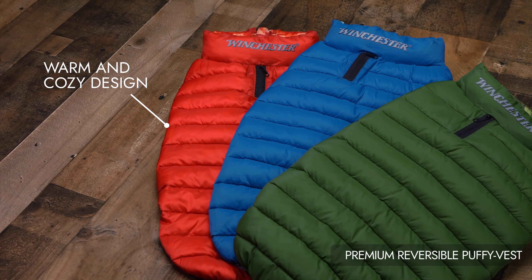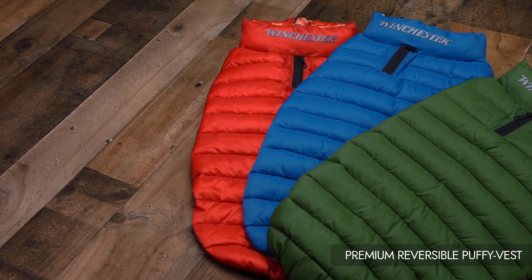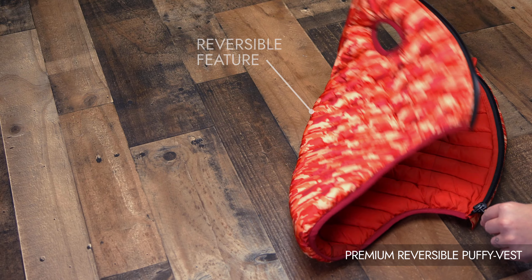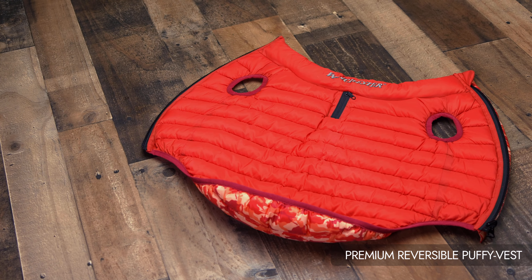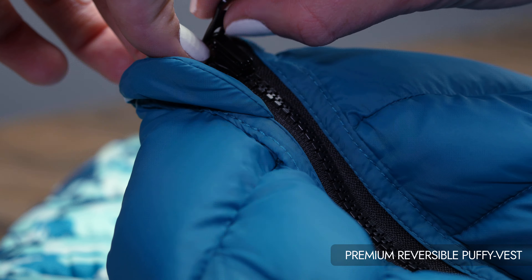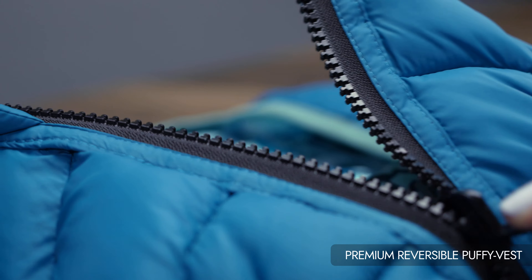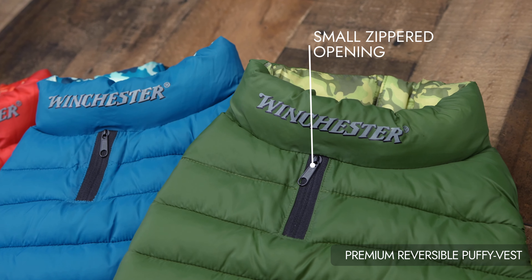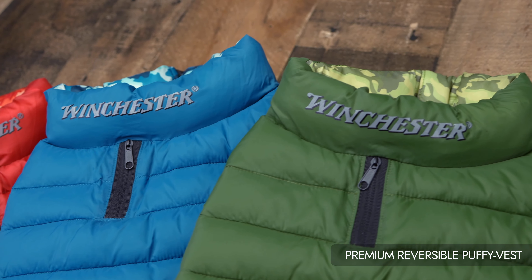Warm and cozy design provides comfort during colder seasons. Reversible feature with a stylish pattern on one side and popular solid colors on the other. Durable water repellent coating. Convenient zipper closure designed for a hassle-free dressing experience. Small zippered opening on the neck to allow for leash attachment to the dog's collar.